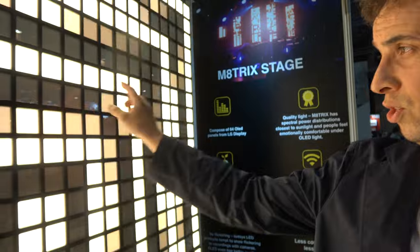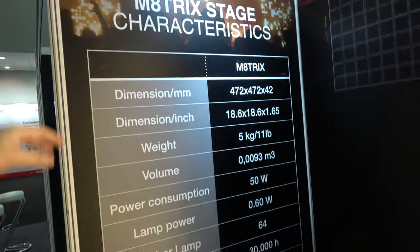Our company is a startup promoting OLED lighting. We partner with LG Display, which provides us the OLED squares, and we do the assembly in China. The office is in Hong Kong. It's called the Matrix because it's an eight-by-eight configuration — 64 panels like that.